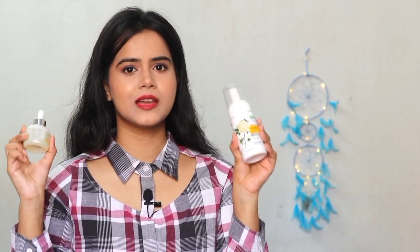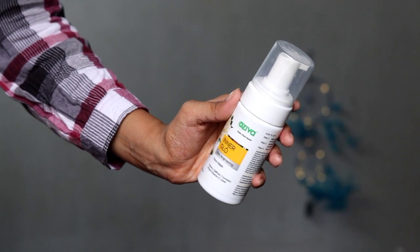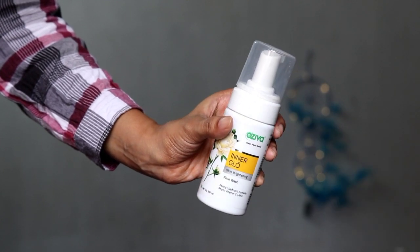Talking about serums, OZIVA has launched their skincare range, and I have been using two products from it for about a month. These are the OZIVA Clean Plant Based Inner Glow Skin Brightening Face Wash and, from the same range, the Inner Glow Skin Brightening Face Serum.